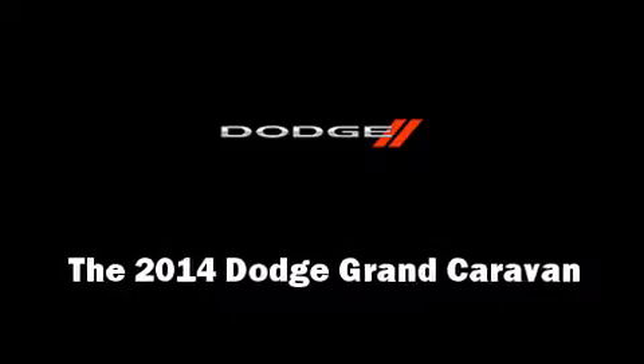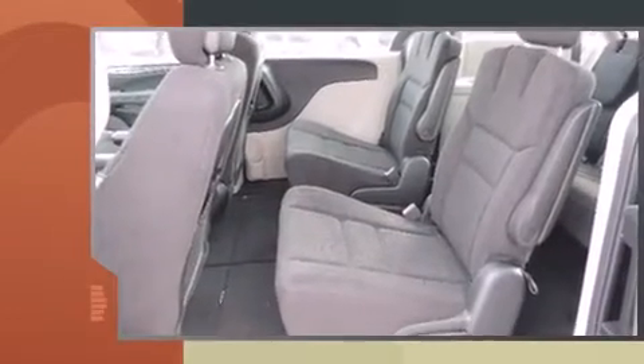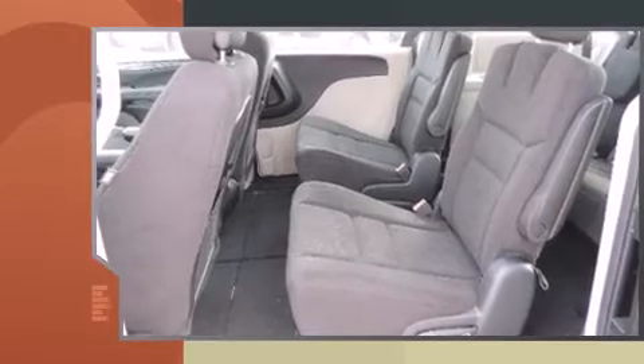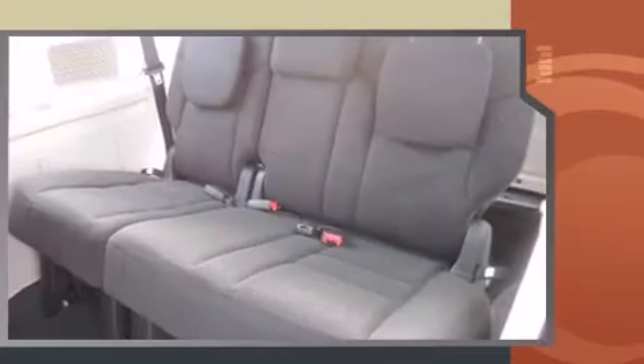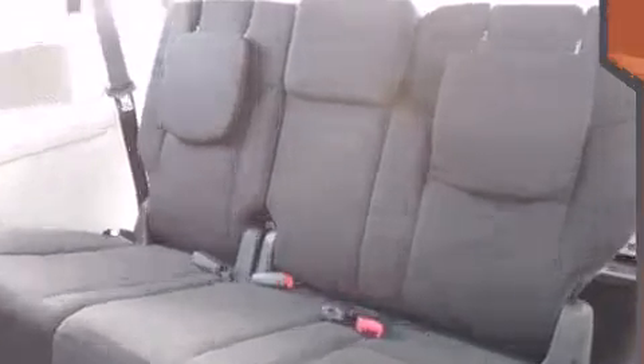Step into the 2014 Dodge Grand Caravan. Smooth gear shifts are achieved thanks to the refined six-cylinder engine, providing a spirited yet composed ride and drive. It's equipped with tons of terrific amenities but it won't break your budget.